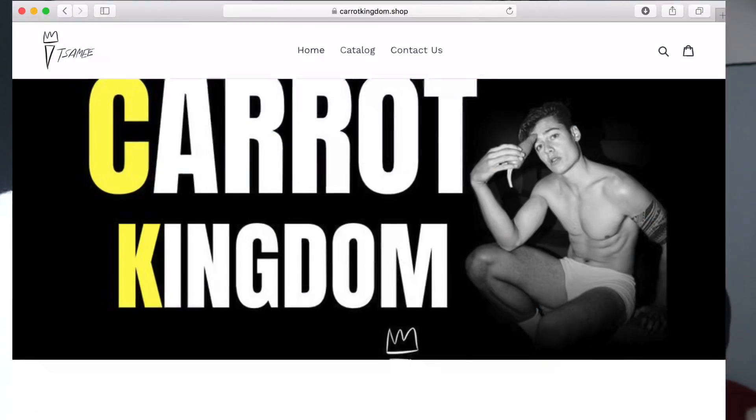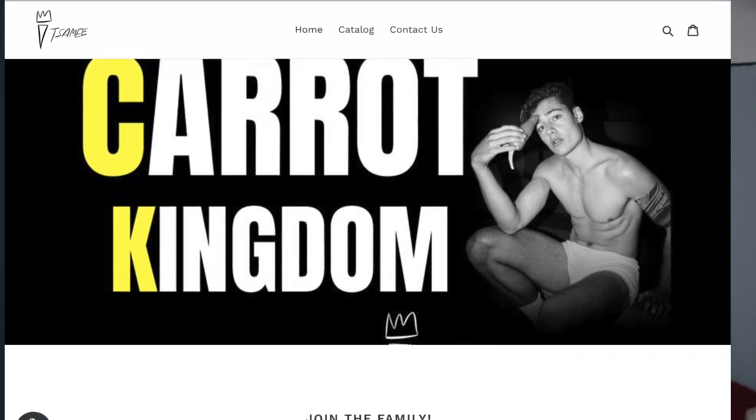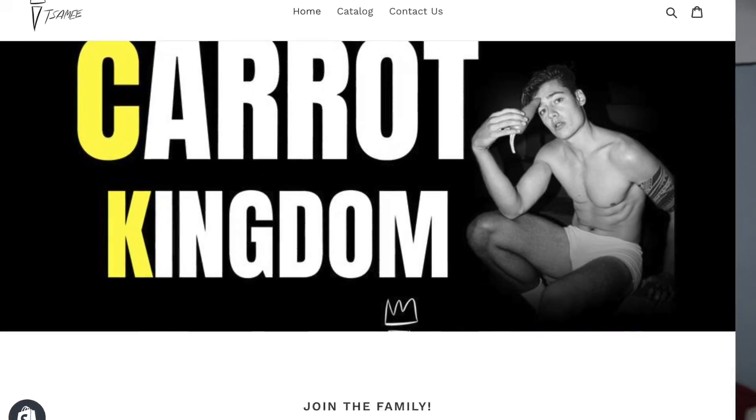Before I tell you the biggest posing secret in general, one quick announcement: you might have noticed I have a thing for carrots, and I'm happy you're part of the Carrot Kingdom. I can now announce you can get shirts on my new website carrotkingdom.shop — I also have mugs, socks, and a lot of new stuff coming, so they're gonna sell out quick. Share the carrot love around the world and be part of this movement where we make fun the priority and stay healthy.